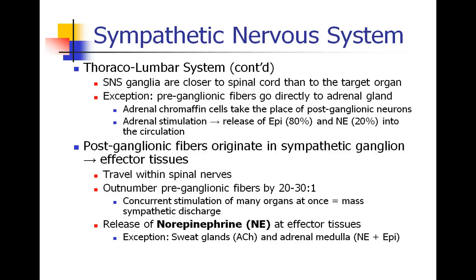Aside from that one exception, the post-ganglionic fibers originate in sympathetic ganglia and proceed to the effector tissues — the target organs. They travel within spinal nerves, typically. The post-ganglionic fibers outnumber the pre-ganglionic fibers by a ratio of 20 or 30 to 1, which means many different organs can be stimulated at once with an input coming from a single pre-ganglionic fiber. This is sometimes called a mass sympathetic discharge — like when you're driving down the highway and suddenly see police flashers, and every part of your body feels that tremendous discharge responding to a stressful stimulus.